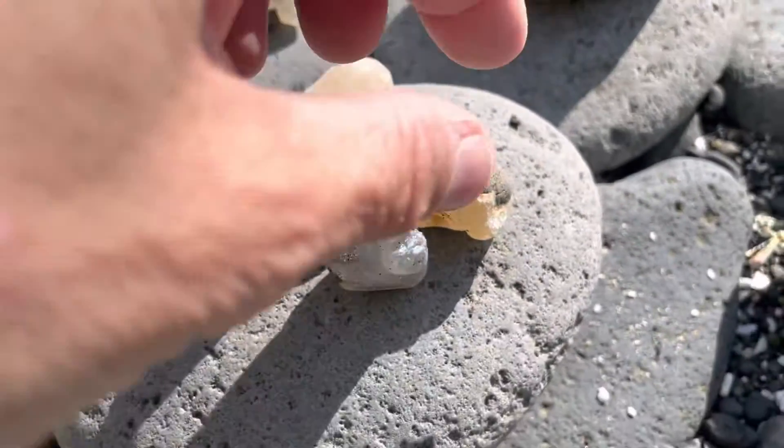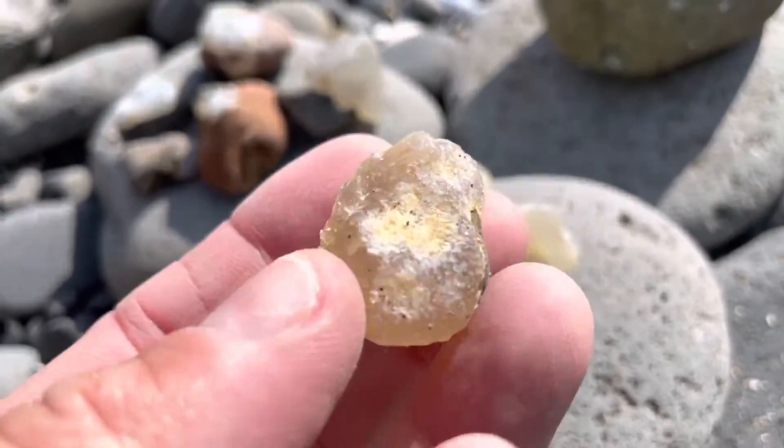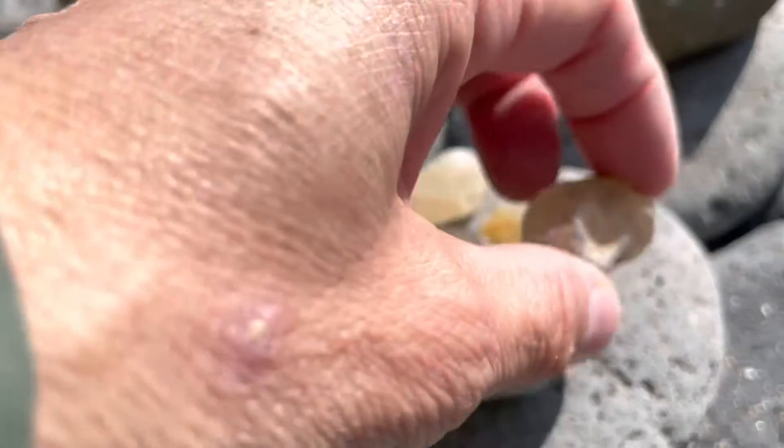Pieces this big, as you can see, this is a nice size, and that'll polish up something beautiful. I do like even that it's got a little bit of the stone, the outer stone on it.